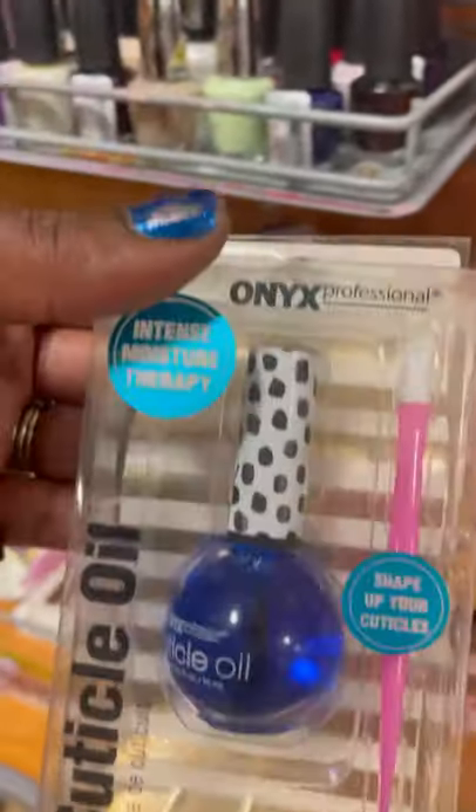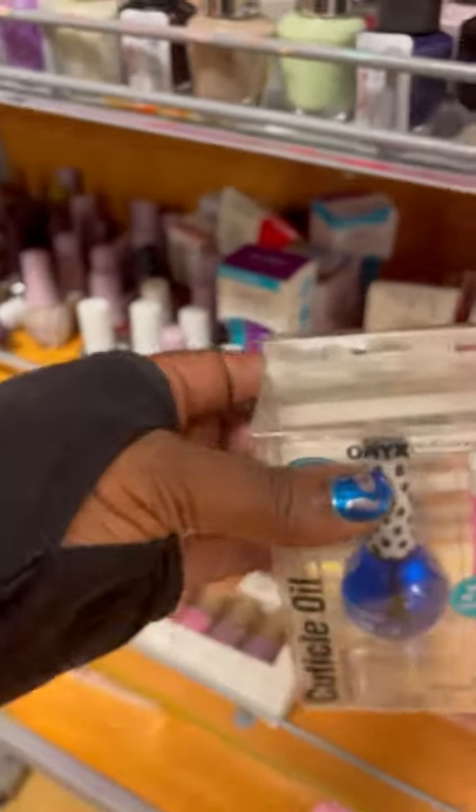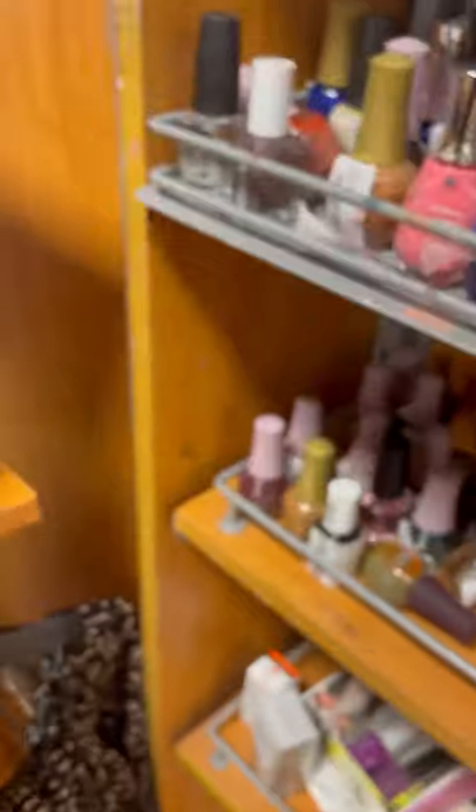I don't think I've ever seen the cuticle oil by Onyx — not one that looks like this anyway. It was just $2.99, so I went ahead and grabbed that.